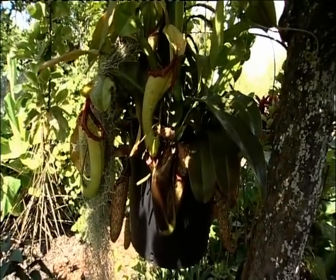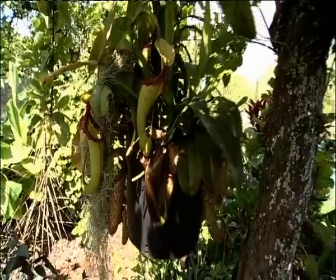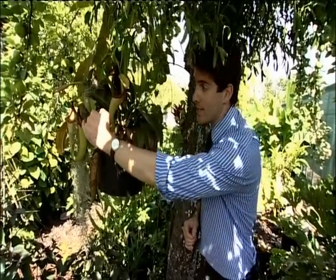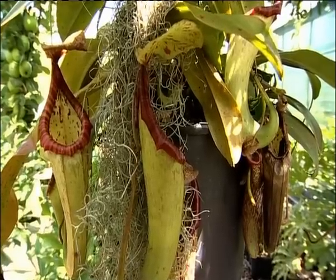It's called a monkey cup pitcher. It's not normally found here in Somerset — it's common in countries in South Asia like Borneo and Sumatra. It preys on insects and attracts them with a sweet sticky fluid secreted at the top of these cups. The insects then fall in and end up as lunch.